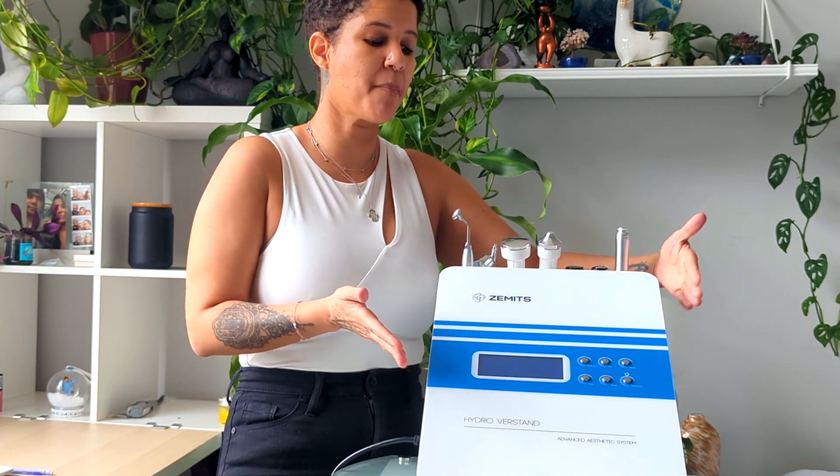I love working with Zemits and I love purchasing their equipment because they use the latest technology and they're very innovative in being able to provide us a very compact, sleek, and beautiful looking machine with multi-modalities, giving us the opportunity to provide our clients with high value treatments. With just this one machine, I can offer my clients so many different treatments.